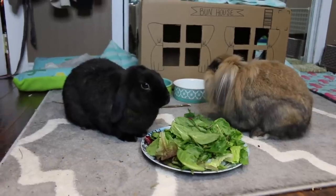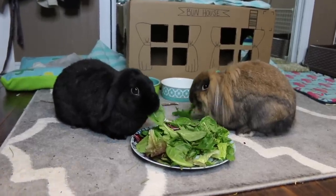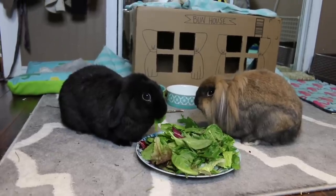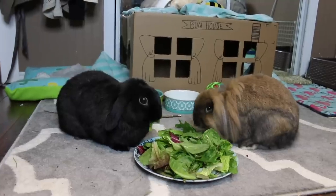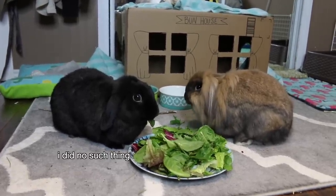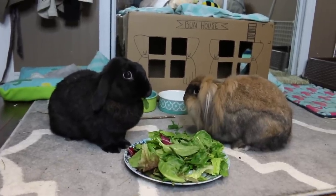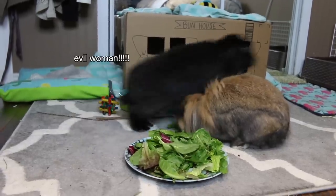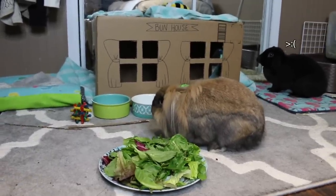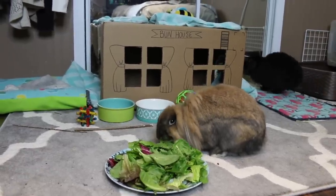Thankfully I had some Metacam on hand — Metacam is basically a pain medication you can give rabbits, and it generally helps relieve pain and gets them back to eating. So at two in the morning I had to chase Lola around, got scratched up a ton, and finally caught her in a towel and was able to give her the Metacam. Then I literally woke up with both of them on my bed and Lola was feeling back to herself.